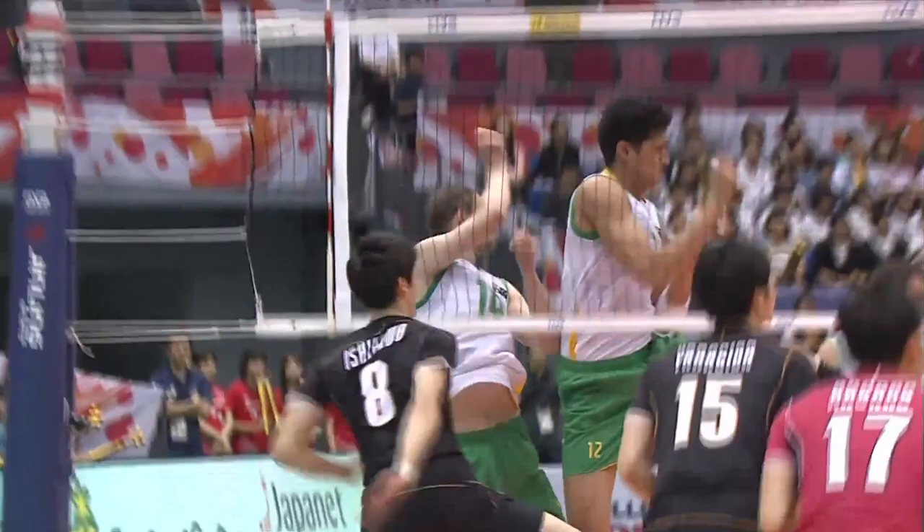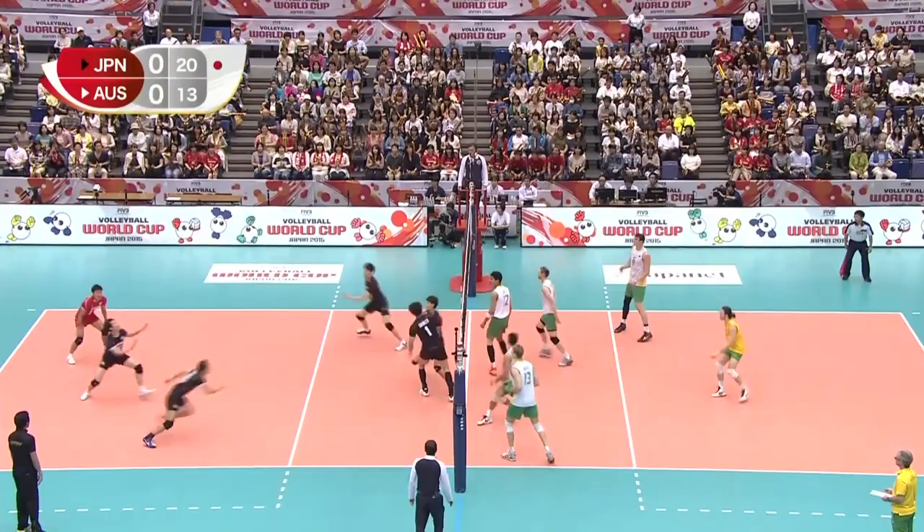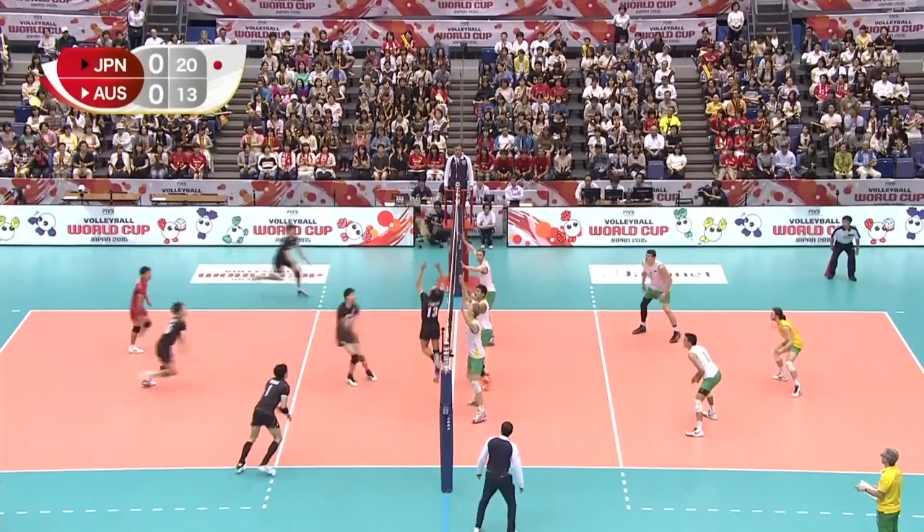Excellent play. I must say, I'm a little bit surprised — I thought Australia would be a little bit more engaged in this one, it would be a lot closer than it is. But right now, Japan are taking the game to Australia.